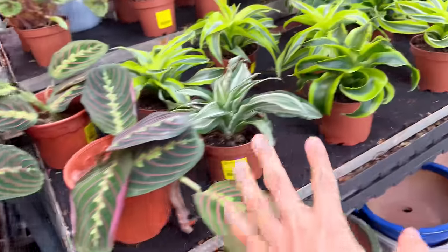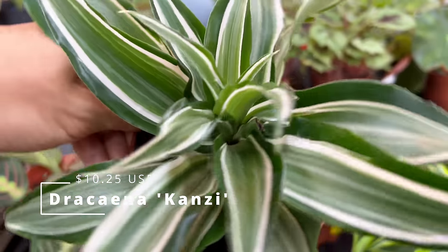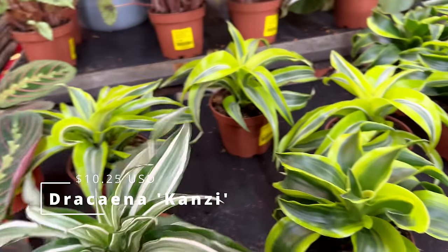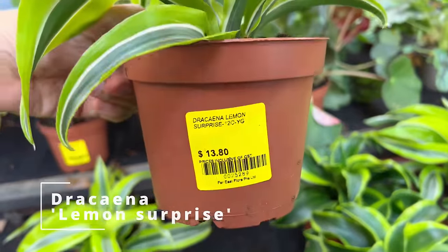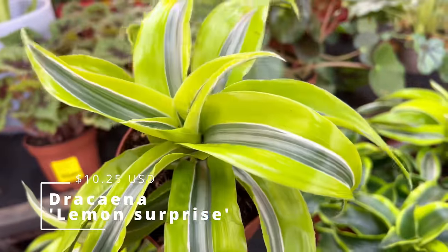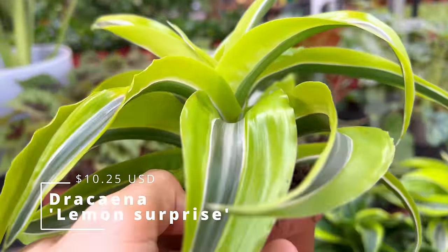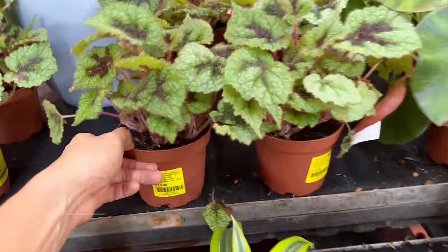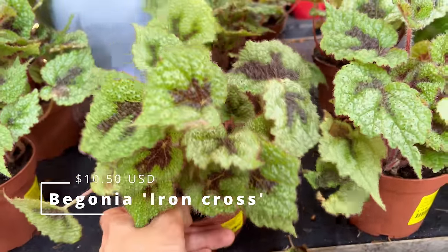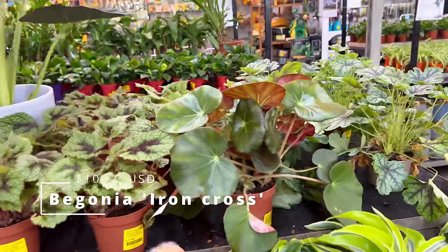Some different Dracaenas here. This is the Dracaena Kanji, $13.80 — this is not a common Dracaena. And this one is called Lemon Surprise, also $13.80. Beautiful variegation on this. Some Begonias back here — these are actually quite common Begonias at $13.90. There's not too many Begonia selections here. They're not so popular because they're not easy to care for for the average grower.